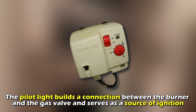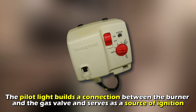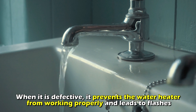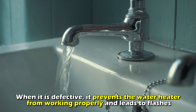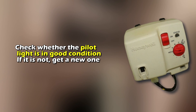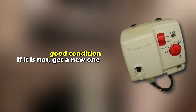A defective pilot light. The pilot light builds a connection between the burner and the gas valve and serves as a source of ignition. When it is defective, it prevents the water heater from working properly and leads to flashes. Check whether the pilot light is in good condition — if it's not, get a new one.